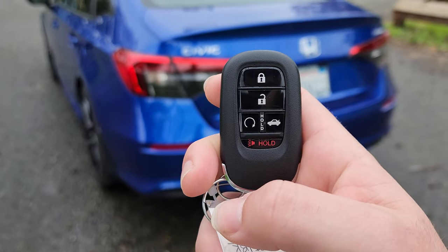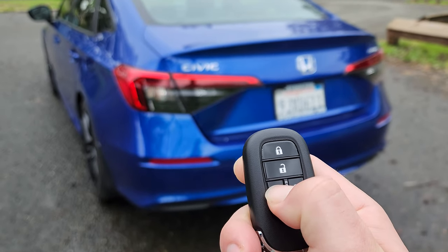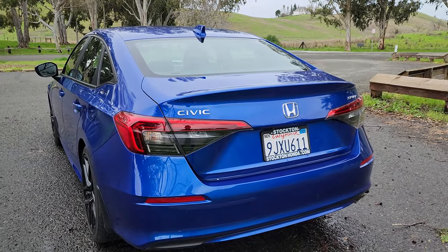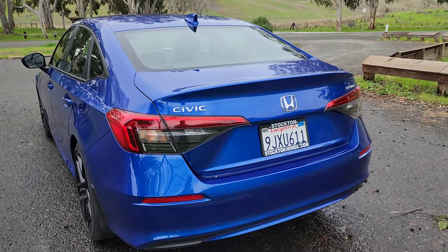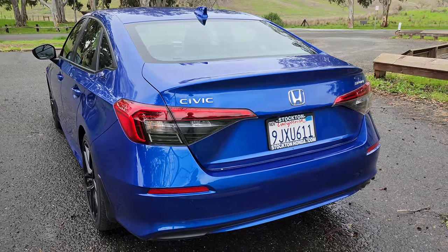Since I have the key out, I'll show you how to remote start the Civic. It's lock, lock, then hold down — you have to lock twice and then hold. Just like that, the Honda Civic is started. When you get inside, it'll stay on; you'll need to put your foot on the brake, press the start button, and you're good to go.